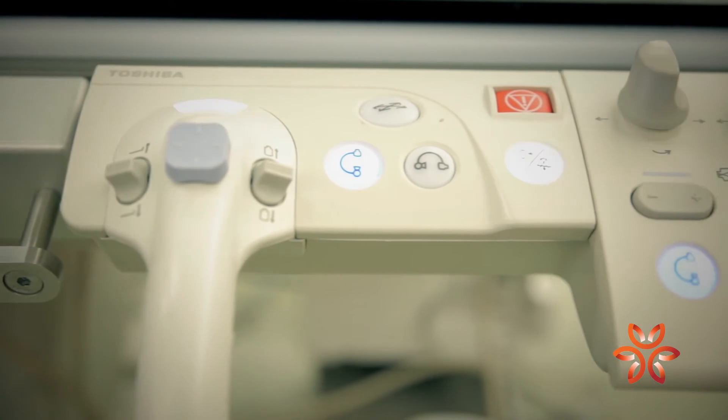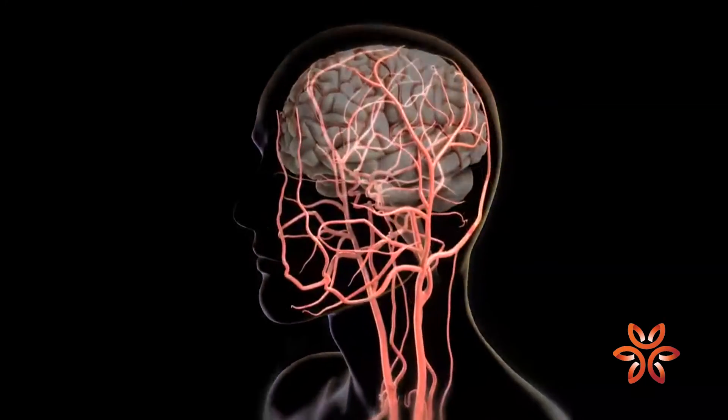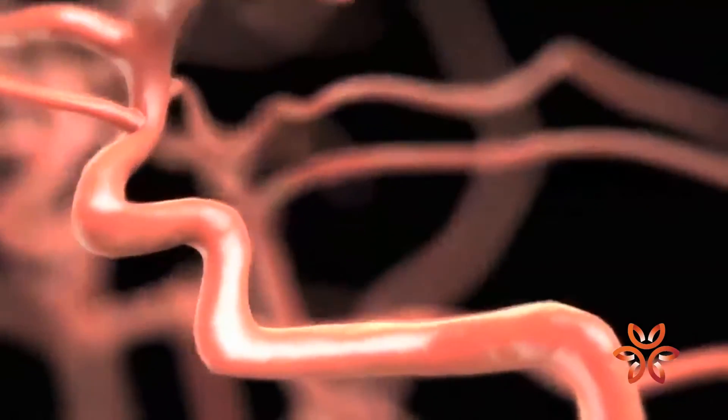Prior to the availability of the biplane suite, we were working in a single-plane angiography suite — just one camera, looking at a blood vessel from one angle. Many times it's hard to even find the right blood vessel, because the brain has lots of different blood vessels and you can easily have overlapping ones. If blood vessels are superimposed, you may not realize that when you're looking on a single-plane suite — you only have one view.